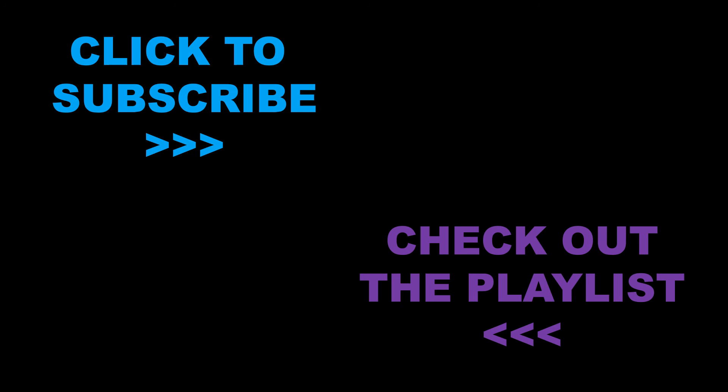Click to subscribe if you don't want to miss out on upcoming videos. Hit the like button to support the channel. Thanks for watching and have a great day.